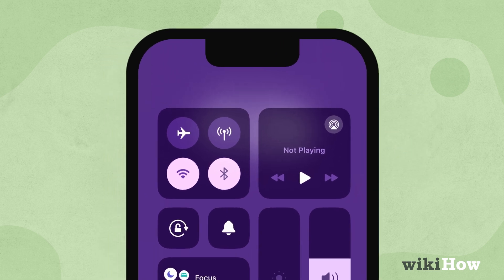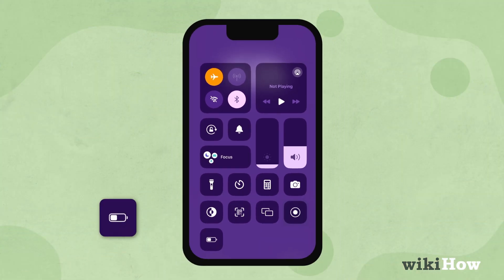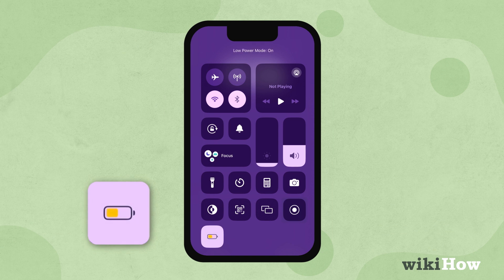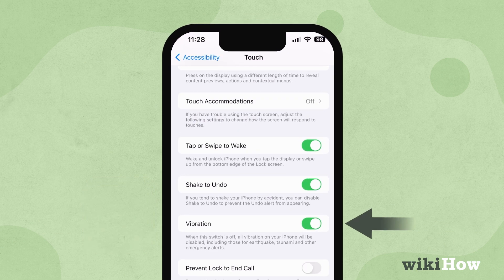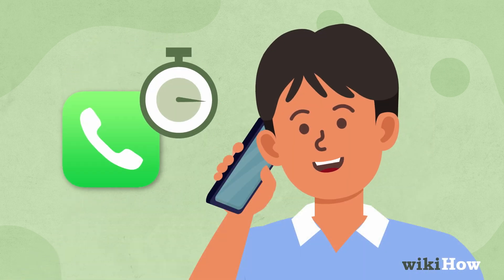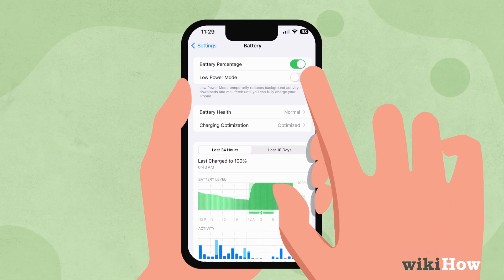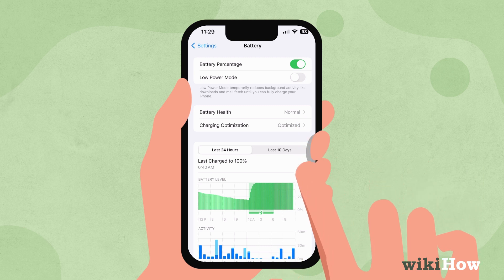You can also extend battery life by using airplane mode in areas with weak signal, enabling low power mode when battery is low, turning off vibrations, limiting camera use, and keeping phone calls short. Do your best to avoid extreme temperatures. Use the correct charger and monitor app battery usage in your settings to optimize power consumption.